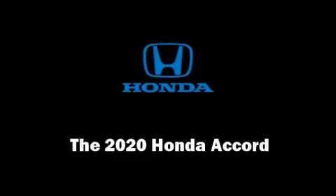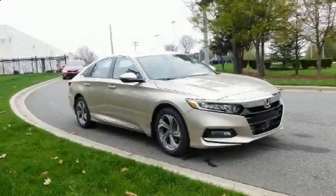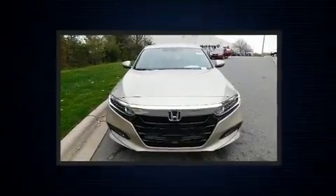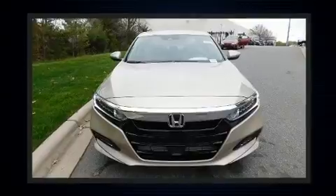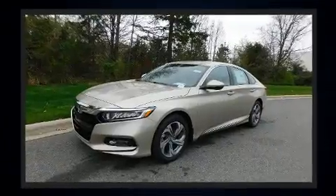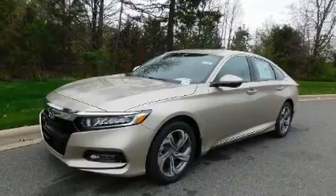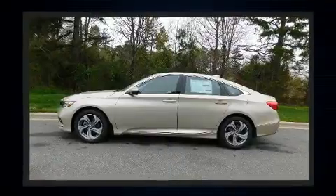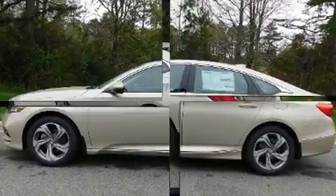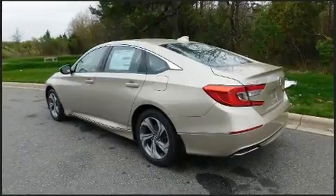Sensibility and practicality define the 2020 Honda Accord. This four-door, five-passenger sedan offers the latest in technological innovation and style. The aerodynamic exterior design both looks good and enhances fuel economy, favoring both performance and efficiency. A turbocharger is also included as an economical means of increasing performance.